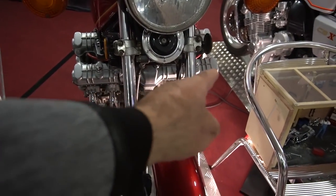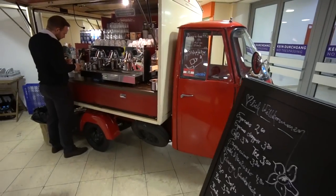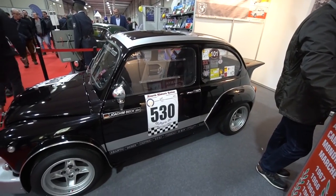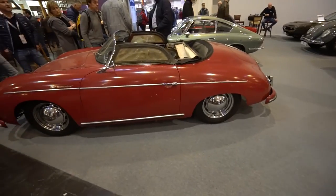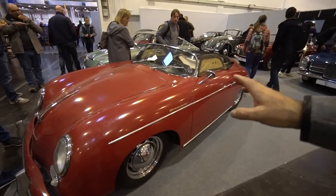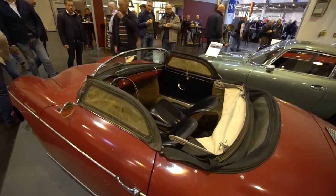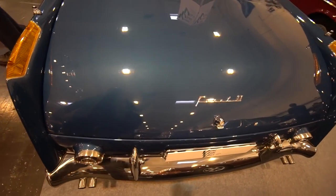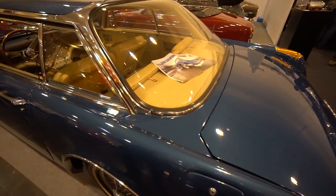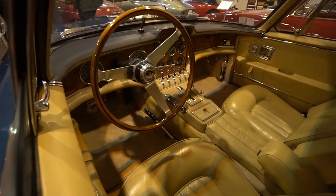There's a straight-six engine for Honda on display. Here's an original Porsche Speedster, completely unmessed with - just totally original. Look at these controls - they're remarkable.